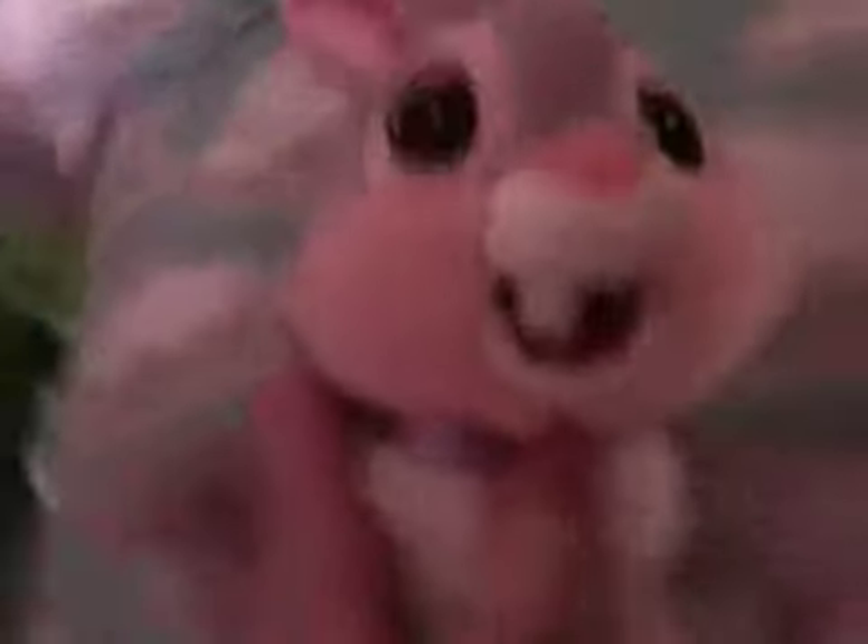And then I have Thumper from Bambi — it was a Happy Easter 2008 that I got at a Disney Store outlet after Easter. And he came in a basket set with Bambi. I just love Bambi, he's so cute. He says Happy Easter 2008 and they're both wearing like lilac ribbons. And I have this Marie — I know I have so many Maries, but she's just really cute.